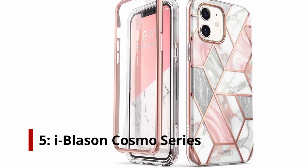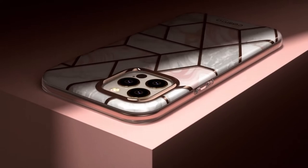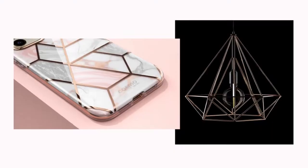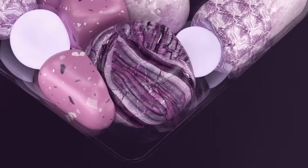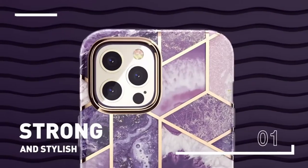iBlazen Cosmo Series. Cosmo for iPhone 12 mini 5.4 proves that cases can be both protective and posh. This slim designer case provides full body protection. It is now available in elegant, cute, sassy designs — from pink and white stars and relaxing river scenes to magnificent marble and purple glitter. So pick your pretty one and feel confident that the Cosmo has got your back.